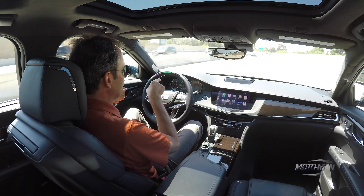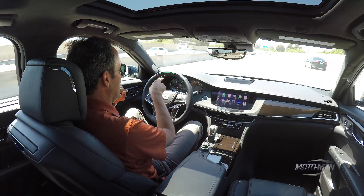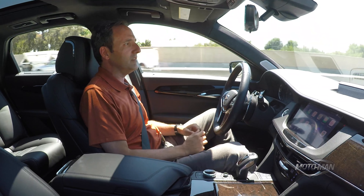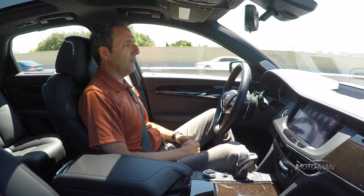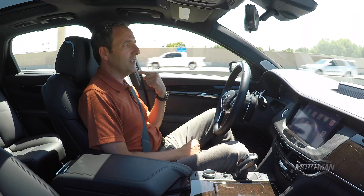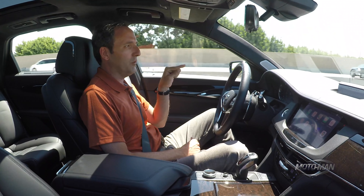When it flashes green, it's saying we don't think you're paying attention — that could be my sunglasses. So I'm going to take my sunglasses off and see if it's a bit better. Yeah, it's already a bit better. We have this problem in the BMWs: when you have your sunglasses on, the system doesn't work as reliably.